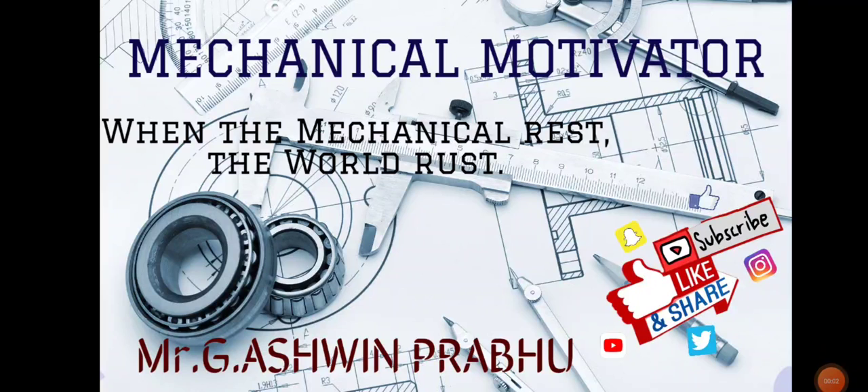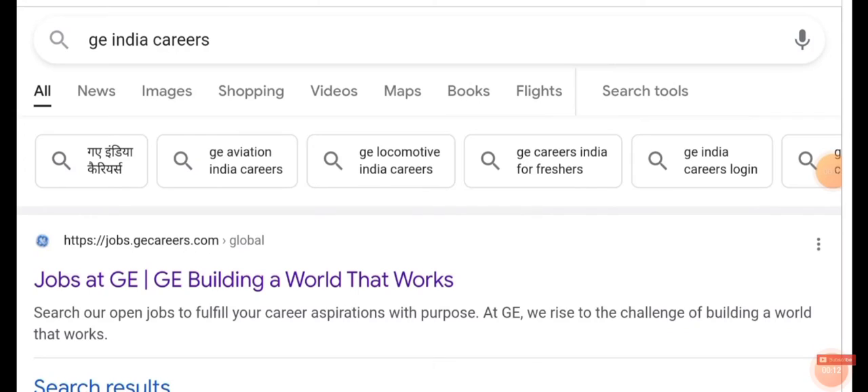Hello friends, welcome to our channel Mechanical Motivator. In this video we're going to see job opportunities for mechanical graduates and electrical graduates. The name of the company is General Electric, so let us go into the video.